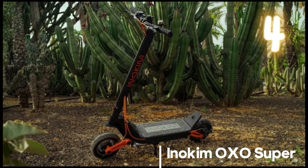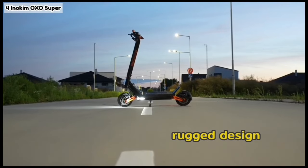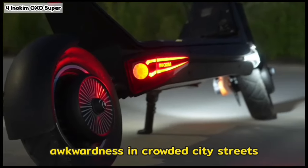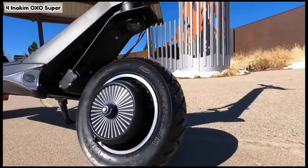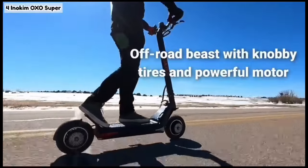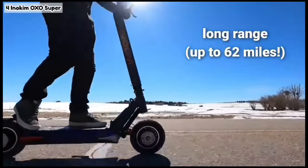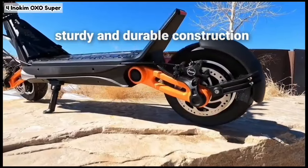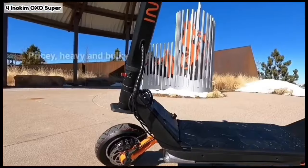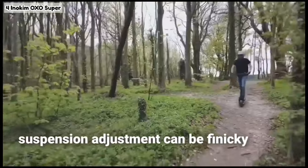Number four: Inakim OXO Super. This scooter is the dirt dominator. Its rugged design and powerful motor make it the king of unpaved paths — just be prepared for its hefty price tag and potential awkwardness in crowded city streets. Pros: off-road beast with knobby tires and powerful motor, tackles hills with ease, long range up to 62 miles, sturdy and durable construction, adjustable suspension for various terrains. Cons: pricey, heavy and bulky, not ideal for city commutes due to size and speed, suspension adjustment can be finicky.